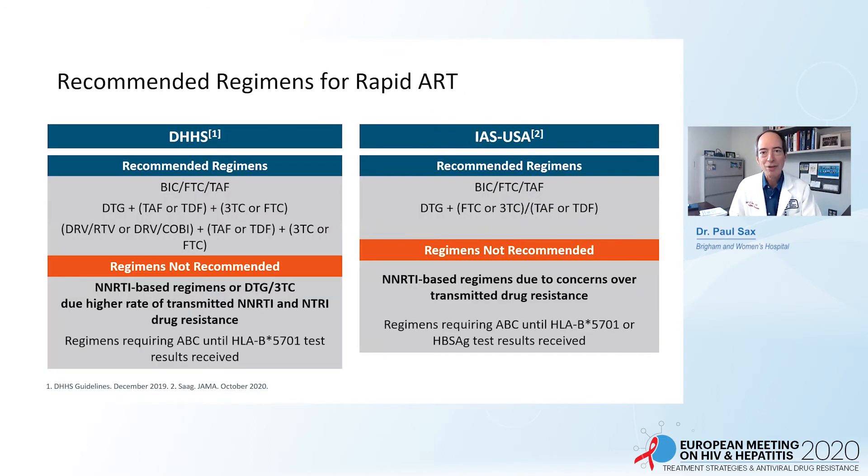Regarding specific regimens: the DHHS guidelines recommend a bictegravir- or dolutegravir-containing regimen along with tenofovir/FTC as the nucleoside combination, and also include darunavir-cobicistat or darunavir/ritonavir-boosted regimens. What these regimens share is a high resistance barrier and extremely unusual transmitted resistance. Both DHHS and IAS-USA cite NNRTI-transmitted resistance as a reason not to use NNRTI-based regimens for initial or rapid ART. The IAS-USA recommendations are more streamlined, preferring bictegravir- or dolutegravir-based regimens, with darunavir-based regimens as alternatives.